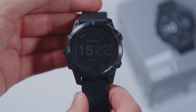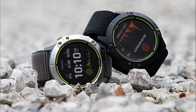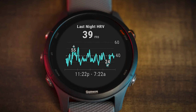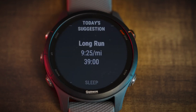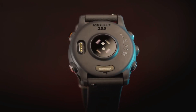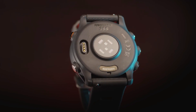Overall, the Garmin Fenix 7S Sapphire Solar is a high-quality adventure smartwatch that comes with a range of features to help you stay connected and track your fitness goals. Its solar charging capabilities, GPS and navigation features, and wellness tracking make it a great option for anyone looking for a rugged, reliable smartwatch for their outdoor adventures.